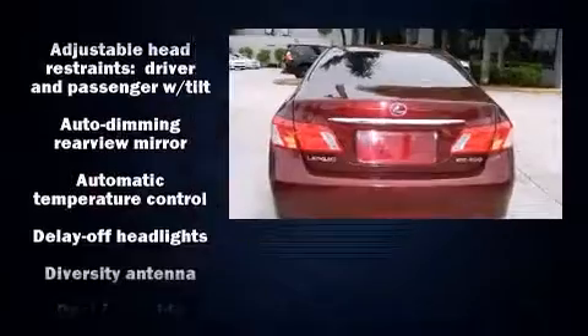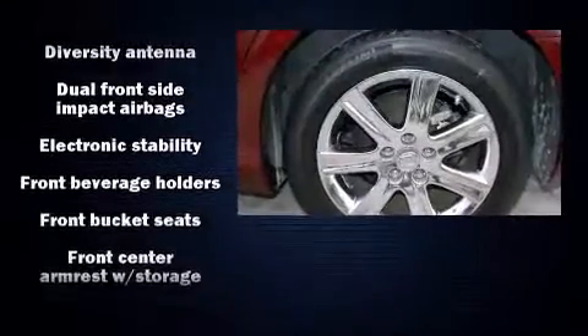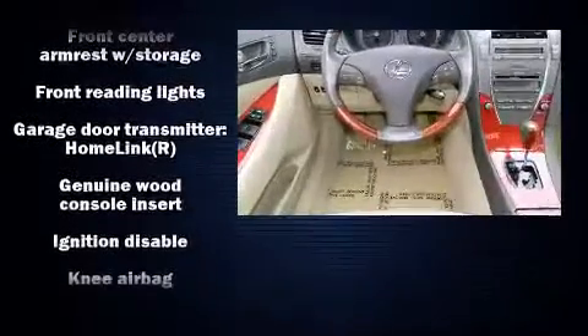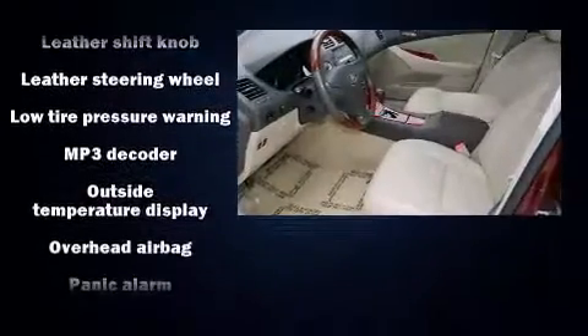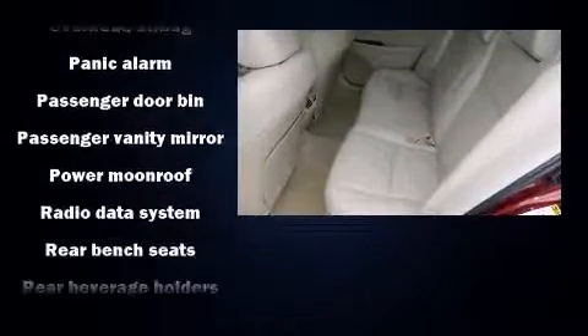Lexus also prioritized safety and security with features such as head curtain airbags, brake assist, anti-whiplash front head restraints, and four-wheel disc brakes with ABS. This car was designed with safety in mind, allowing you to drive with even greater assurance.